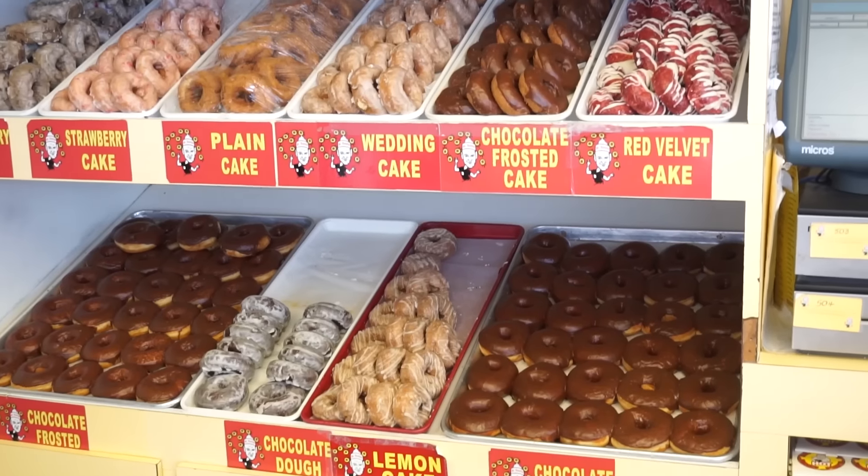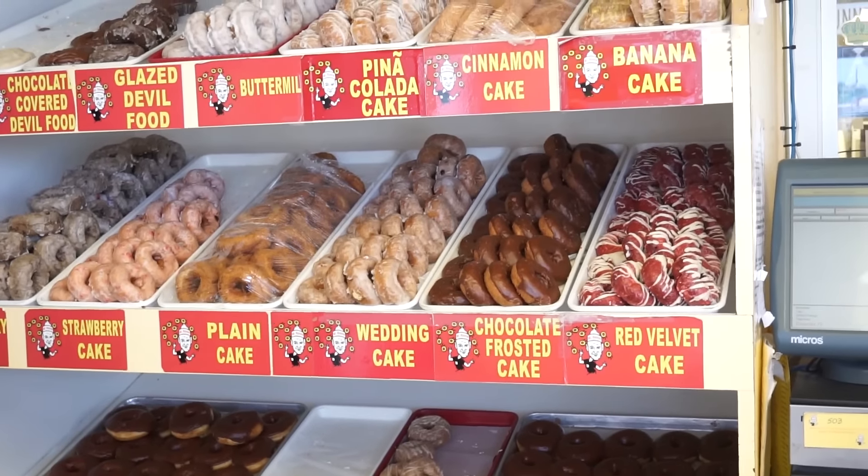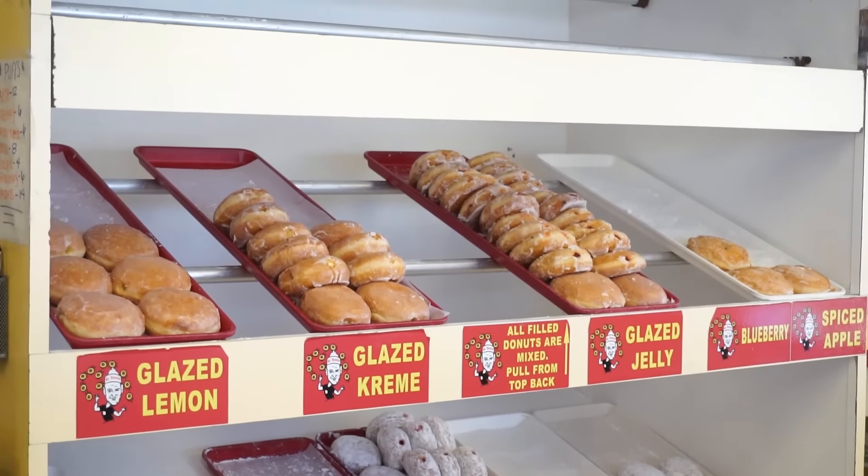To me they make better donuts than Krispy Kreme, Dunkin Donuts — you name it, they make better donuts than them. Mr. Ronnie's Famous Hot Donuts makes so many different kinds of donuts. No matter which kind you pick you're bound to have a good one, but they are most famous for their regular glazed donuts, and those are hands down the best donut I think from anywhere. And that is what I'm trying today — Mr. Ronnie's Famous Glazed Donut.